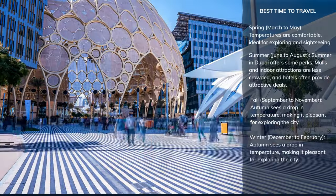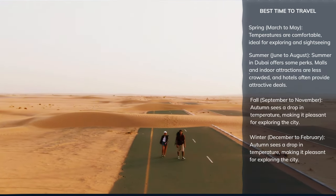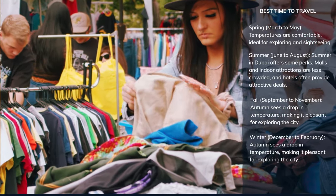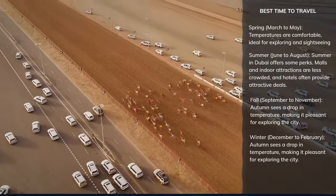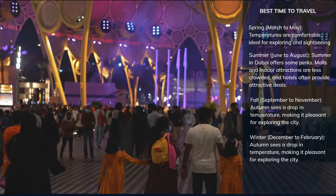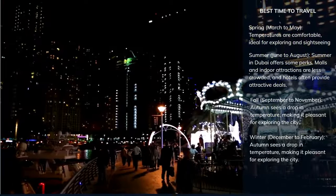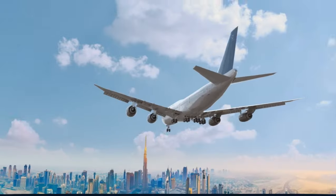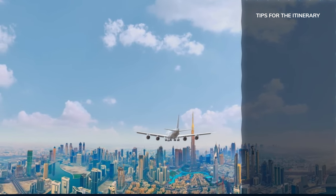Winter is the peak tourist season in Dubai, thanks to its mild and pleasant climate. This is the best time for outdoor activities, desert safaris, and beach visits. The Dubai Shopping Festival in January and February is a major attraction, offering entertainment and shopping deals. Dubai's event calendar is packed throughout the year with various festivals, sports events, and cultural activities. No matter when you visit, there's always something exciting happening in this dynamic city. Remember, each season in Dubai offers unique experiences, so consider what you want to do and see to choose the best time for your visit.